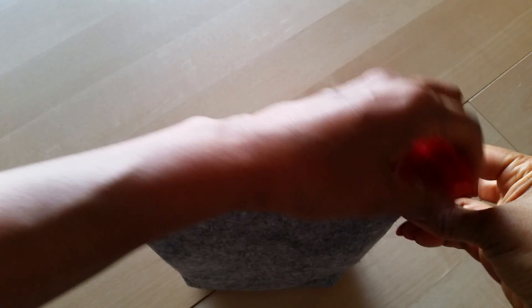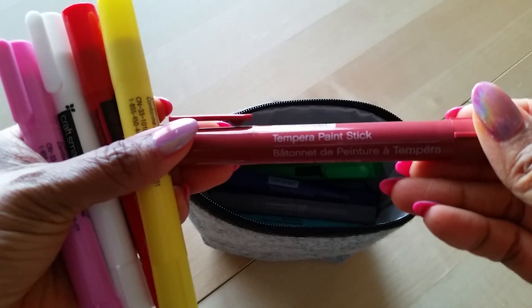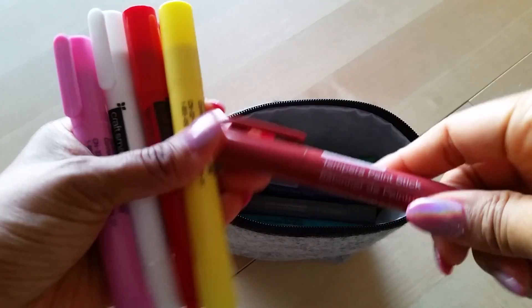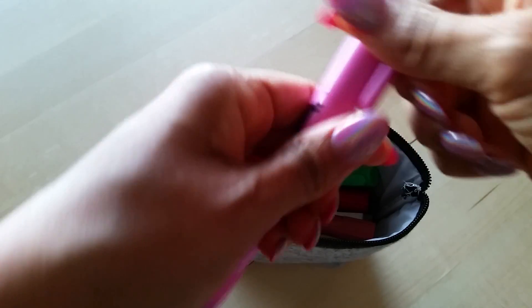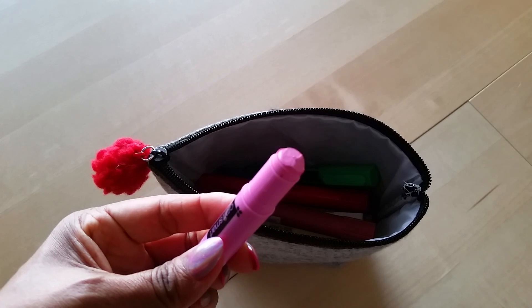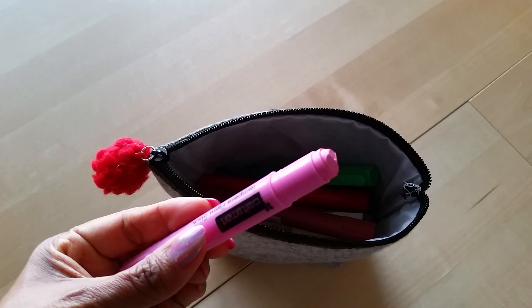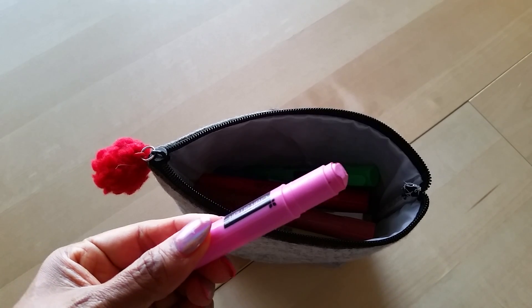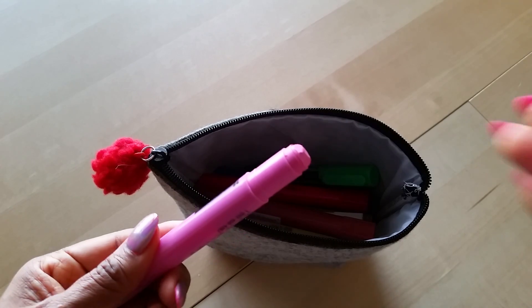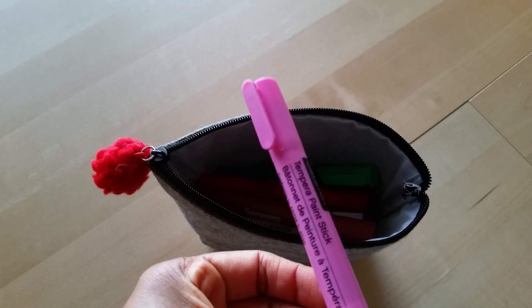I have one more thing to share that's kind of planner and artsy related. I have been having a lot of fun with these — I think they're called Tempera paint sticks. They're kind of like those gelato pens if you're into art journaling and using gelato paint sticks. They go on really creamy, kind of like a crayon, but when they dry, they dry like actual paint on the paper. And the nice thing is, in my experience, they have not bled through the paper. I will show you in a different video how I'm using these in my planner.